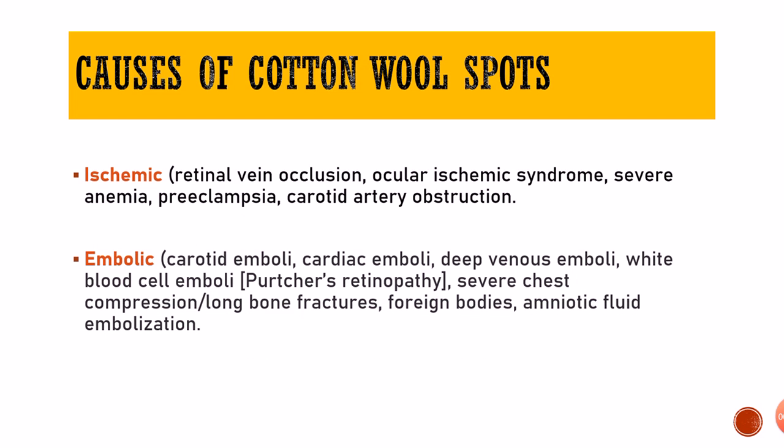Coming to causes of cotton wool spots — they can be divided into various categories but the endpoint is the same: ischemia. The first category is ischemic causes — conditions which cause decreased blood supply to the retina. These include diabetes, retinal vein occlusion, ocular ischemic syndrome, severe anemia in which hemoglobin is decreased so oxygen-carrying capacity is reduced, carotid artery obstruction, and preeclampsia which is associated with high blood pressure leading to vasoconstriction and decreased blood supply to the retina.